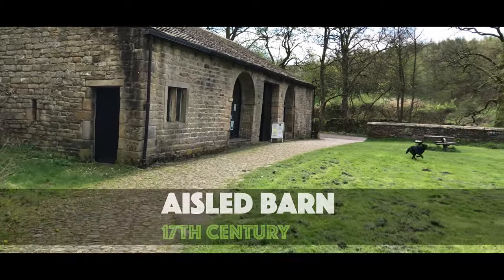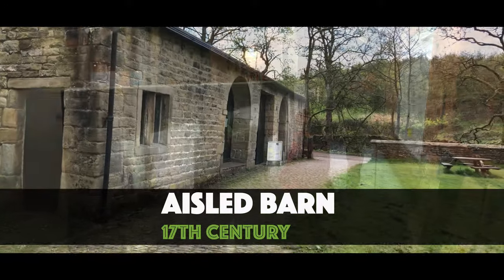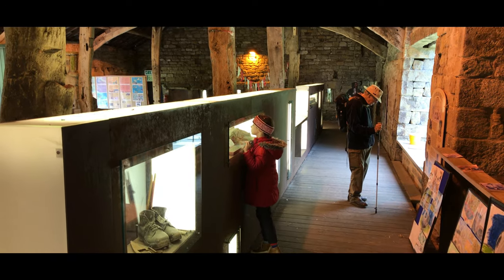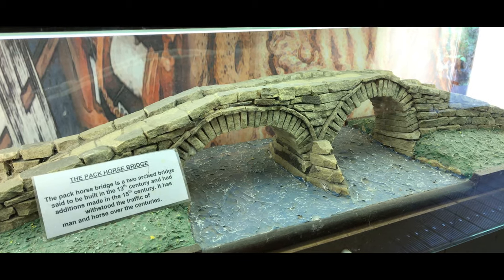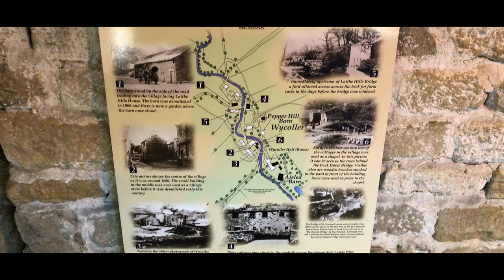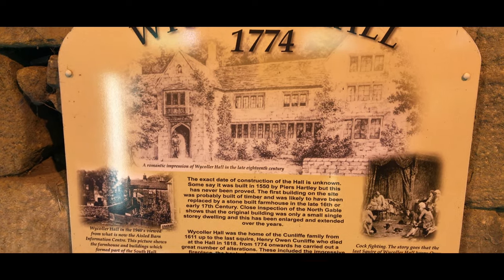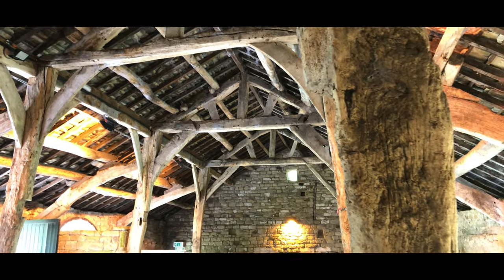Next to the hall is Isled Barn, adapted from an older barn around 1630. The barn was used for threshing locally grown corn. Inside the barn are many information displays about the site, including about the bridges. The barn also has an amazing wooden roof support structure.